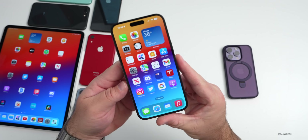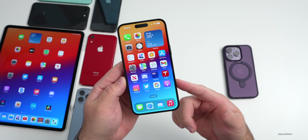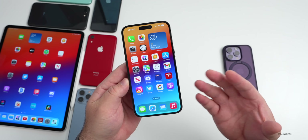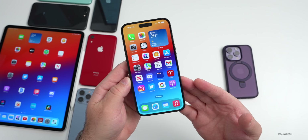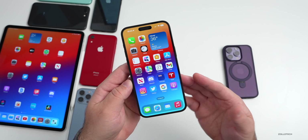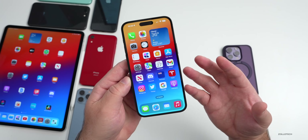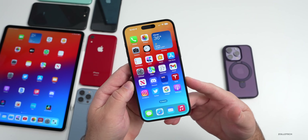iOS 16 was released to the public a few months ago and we've been using it full time ever since. It's one of the buggiest but also feature-rich updates we've seen in many years. Let's talk about the current state of iOS 16, what to expect in the future, whether or not you should install it, but first let's revisit some features we may have forgotten about.